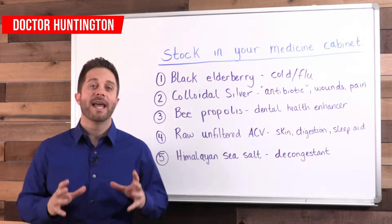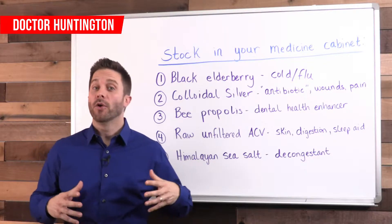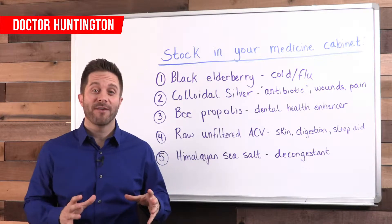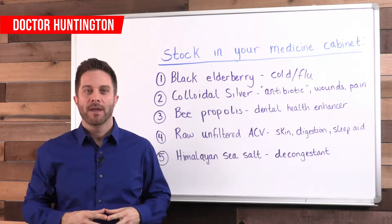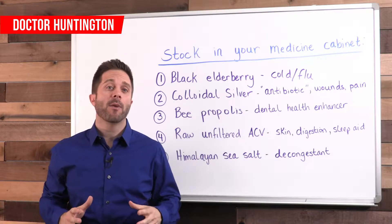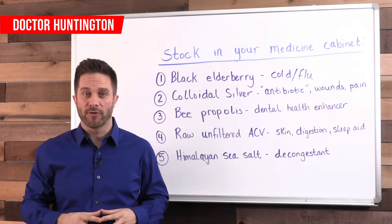Hi, it's Dr. Huntington and today I'm going to talk to you about your bathroom. More specifically, five things you should stock in your medicine cabinet. These five natural items can help you handle some of the most common health concerns.